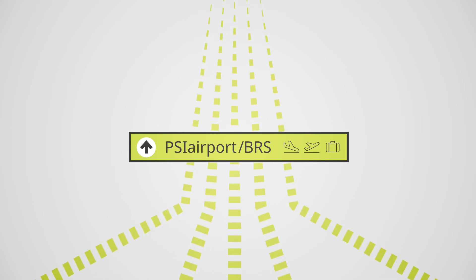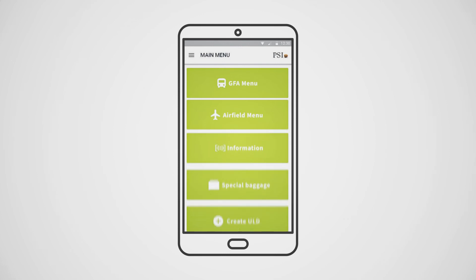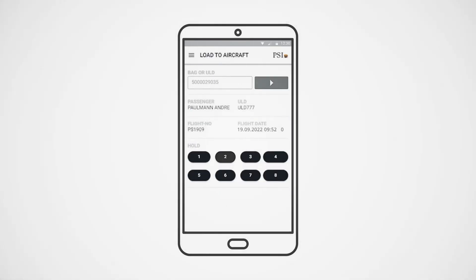With the PSI Baggage Reconciliation System, you increase your process quality and improve efficiency and customer satisfaction.